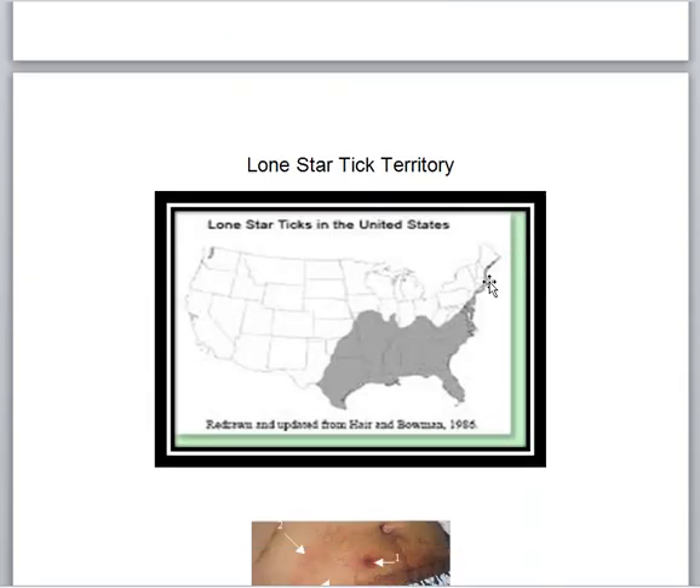This is the lone star tick territory. You can see along the coast, all the way across the Gulf, up through the Oklahoma edge of Nebraska, Missouri and Arkansas, all the way up into Iowa, across southern Illinois and Indiana, and all the way up into Kentucky. It kind of misses West Virginia, although they're there. North Carolina is loaded with these ticks and they're quite aggressive.